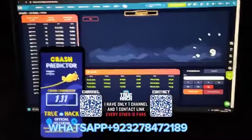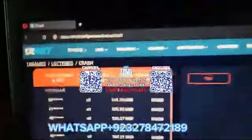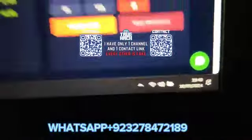Hello everyone, today I play Crash on 1xbet and I use my aviator predictor application for this game. First I show you here the link of this game, here you see my starting balance — $67 — and here I show you right now the time and date for today.